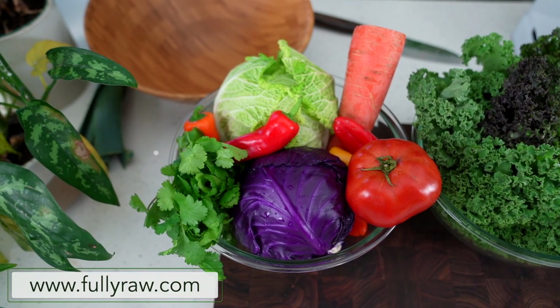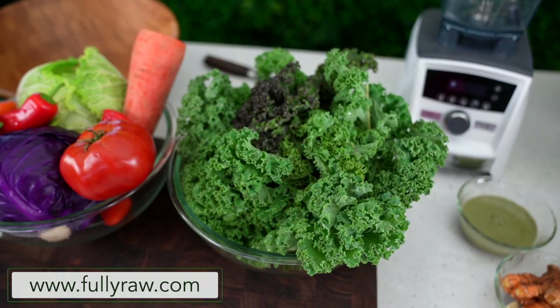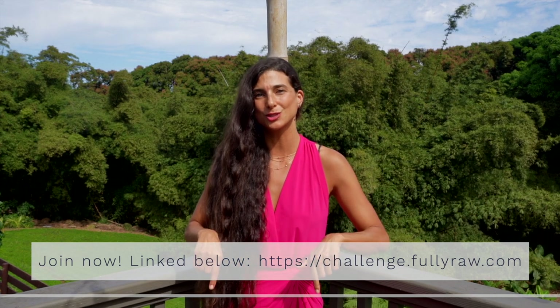My goal right now is to encourage people to eat one raw vegan meal a day and to drink one fresh juice a day. My 21-day challenge just started and if you would like to join us you absolutely still can. I've included those links for you in the description below.